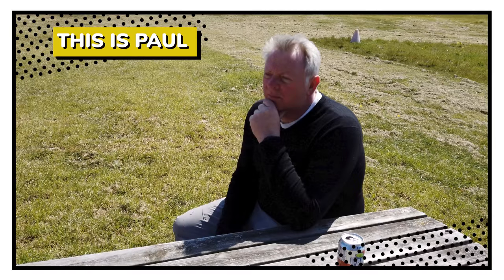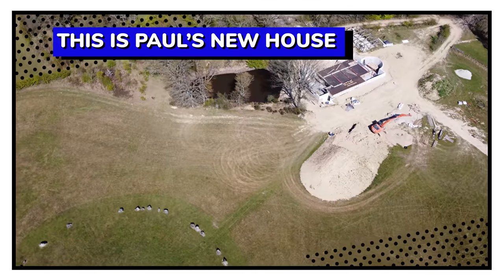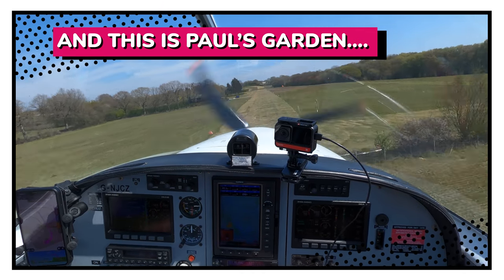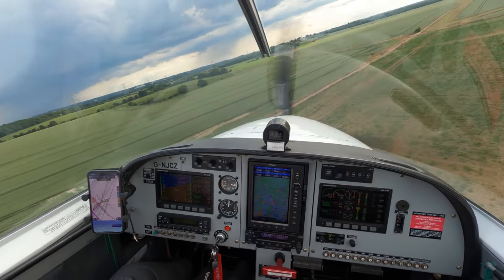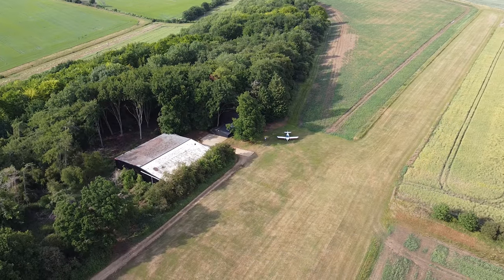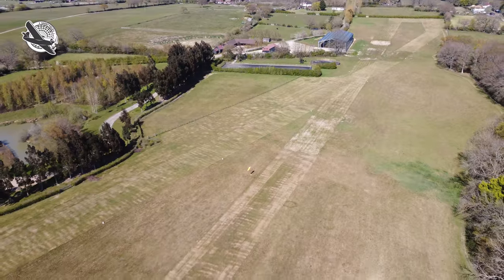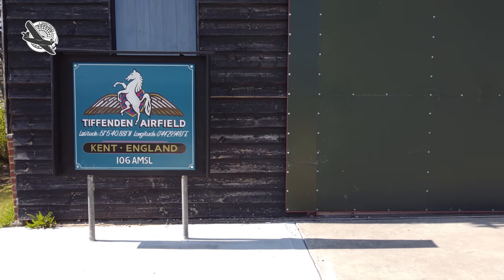This is Paul. This is Paul's house — Paul's new house. And this, this is Paul's garden and today we're going to land on it. Welcome to Shortfield, a channel all about the lighter side of aviation. This time we are visiting a beautiful little strip in the heart of the Garden of England, which also happens to be the owner's backyard. So buckle up because here we go.